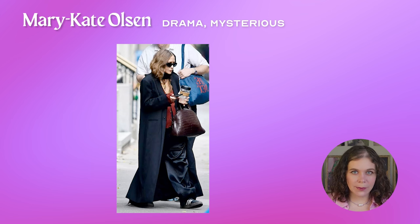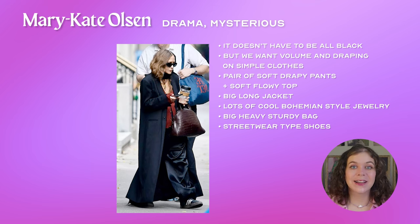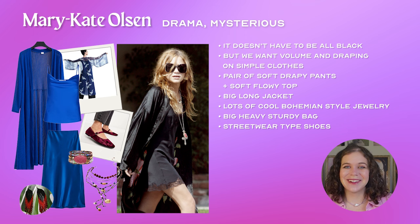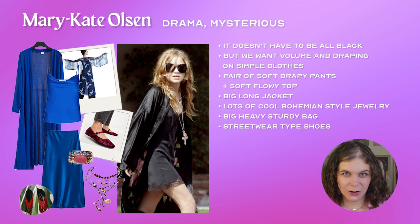If you relate to Mary Kate's drama and mystery you don't have to do it in all black. The important thing is volume, draping, and relatively simple clothes. So a pair of soft drapey pants, a soft flowy top, a big long jacket or coat, lots of cool bohemian jewelry, a big heavy sturdy bag, and street wear-style shoes. Mary Kate does not try to elongate her legs through footwear — and you don't have to either. There's also a bonus skirt version of this formula, a slightly different outfit but same principle: use your small frame as a point of contrast to the voluminous clothes, creating an aura of enchanting mystery.